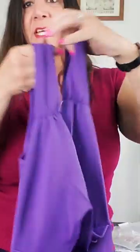It has a hidden zipper in the back. It does have a criss-cross V-neck. Let's go try it on and see what it looks like.